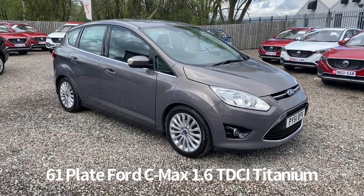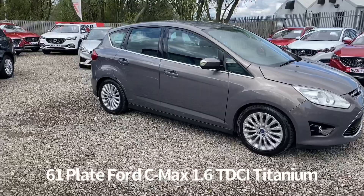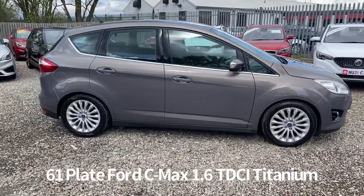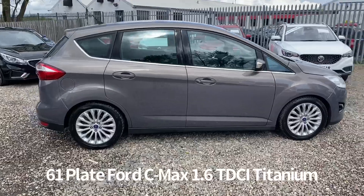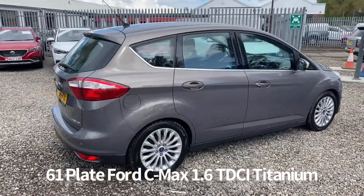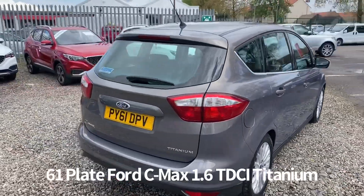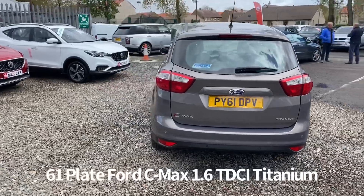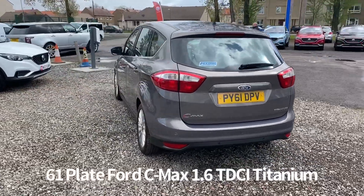Welcome to the Fraser's Cars video walk round for this Ford C-Max we now have available. This is a 61 plate Ford C-Max 1.6 TDCI Titanium 5 door. It's covered 77,000 miles, comes with two keys and will be supplied with a six month parts and labour warranty, with the option to upgrade that to one or two years.